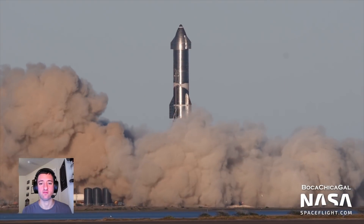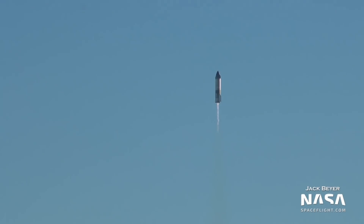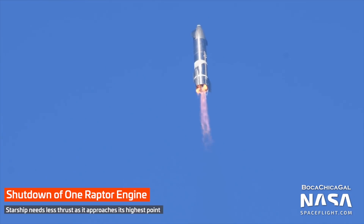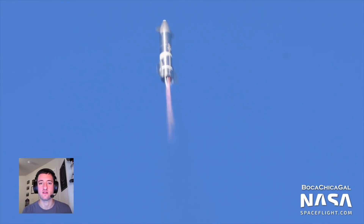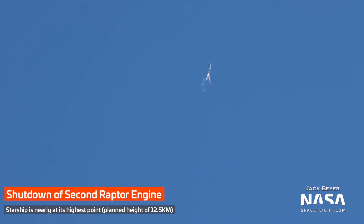The three Raptor engines roared to life to begin the vehicle's ascent. The beginning of the flight appeared stable and under good control. One minute and 42 seconds into flight, one engine shut down in what initially appeared to be an engine failure, but as it turned out, this was actually an intentional and planned shutdown to help manage the vehicle's acceleration as it burned more fuel and became lighter. At 3 minutes and 14 seconds into flight, a second engine shut down for the same reason.